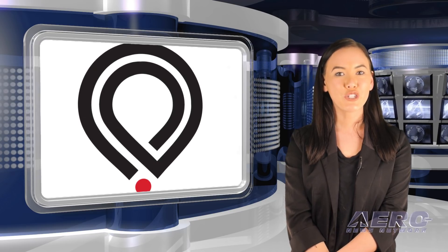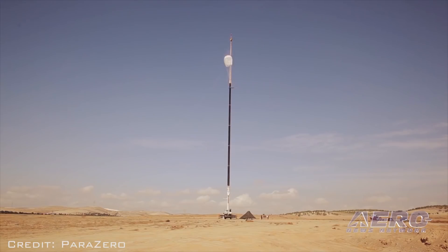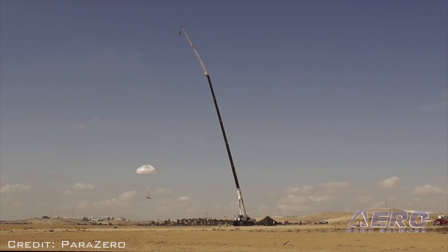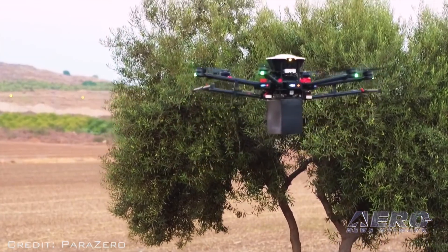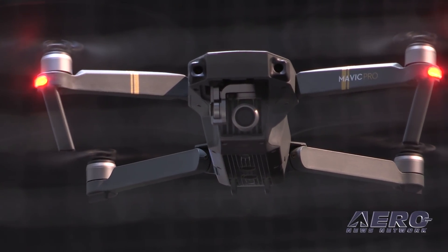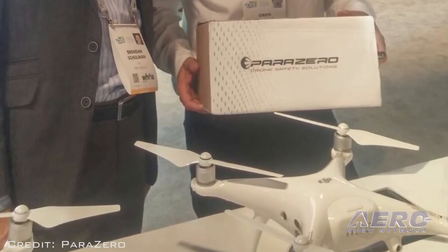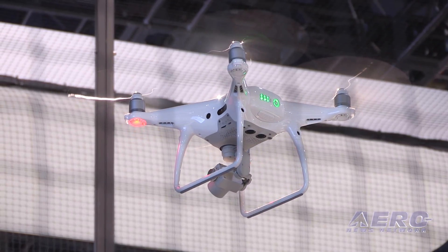Parazero is adding parachute recovery systems for DJI Mavic and Phantom drones. The company's SafeAir system will detect when a drone enters freefall or excessive roll, and will automatically stop the propellers and deploy the parachute. The company also makes parachutes for larger commercial drones, but the smaller size of the system designed for the Mavic and Phantom means they can be repacked by the user. The parachute should be available this summer, and while no price was specified, it would be several hundred dollars — still less than the cost of replacing the entire drone.